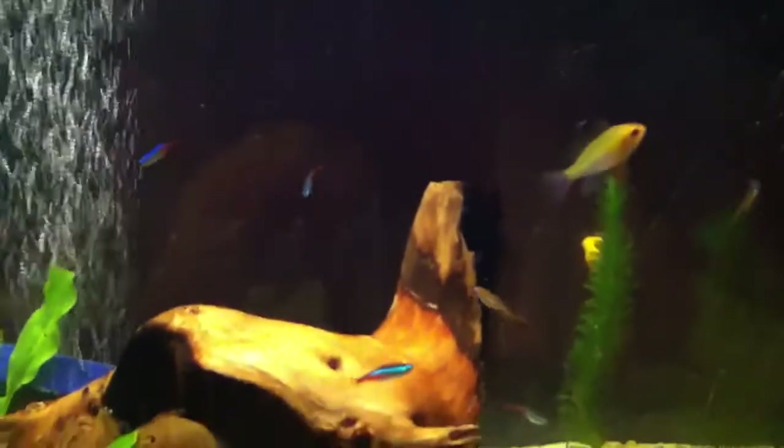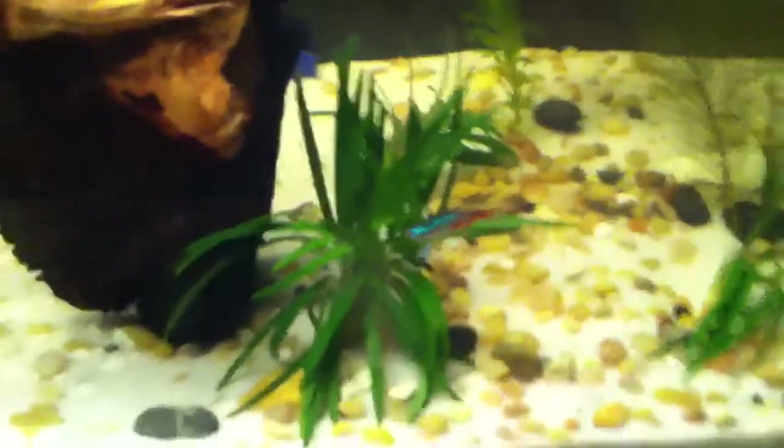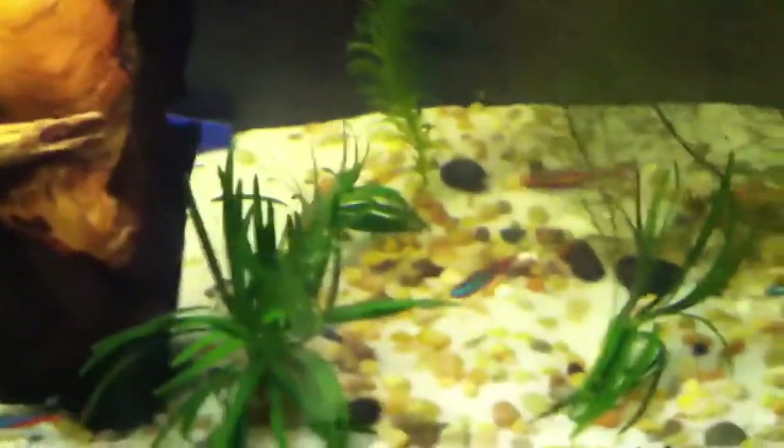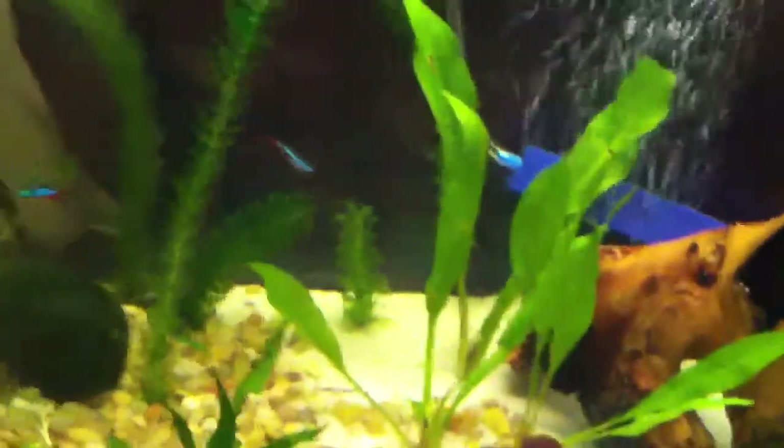And I also got four ghost shrimp, which was kind of for my African leaf fish just to snack on. And I got two bunches of Mondo grass — it's these little grasses up here. And then I got some Amazon sword right here.